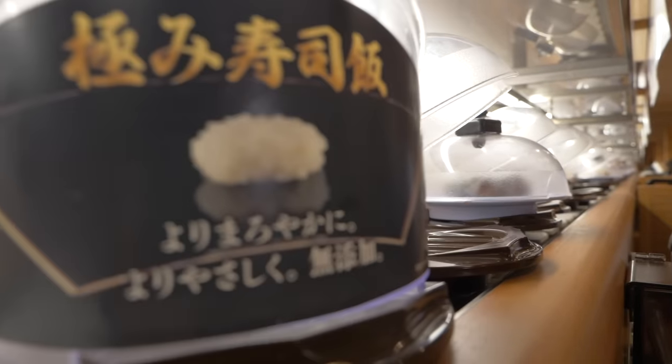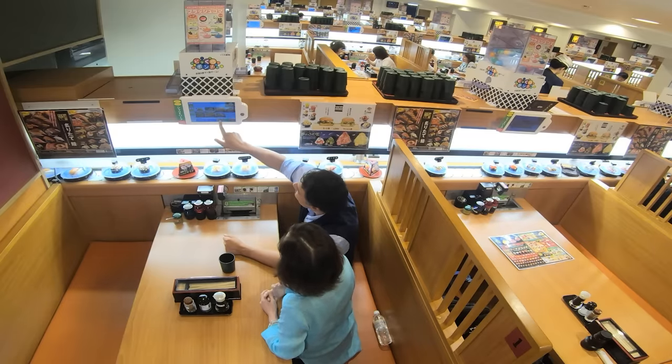Starting with a burger. What? Yep. Special sushi shop burgers are on the menu here. So we decided to give this a try to see if we could recommend a burger at a sushi shop.